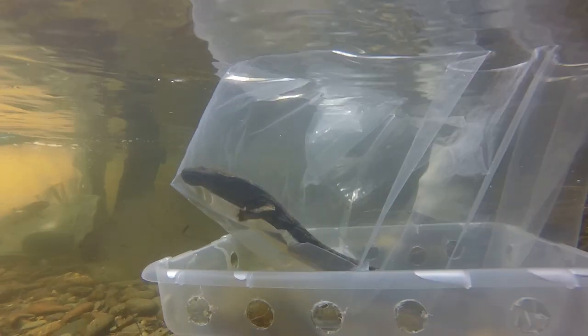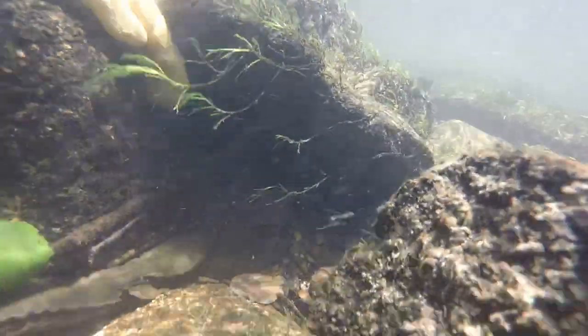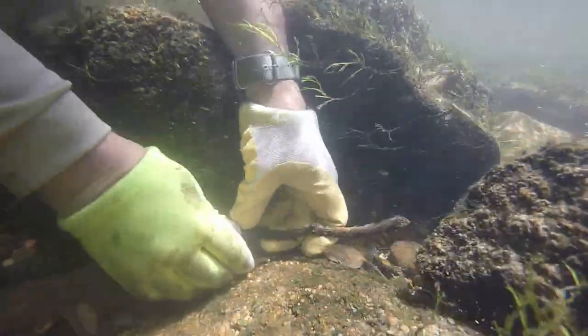They've got a painful bite if you put your finger in their mouth, but other than that they're a harmless, large salamander that you can enjoy and release — just let us know that you've seen one and tell us where you found it.